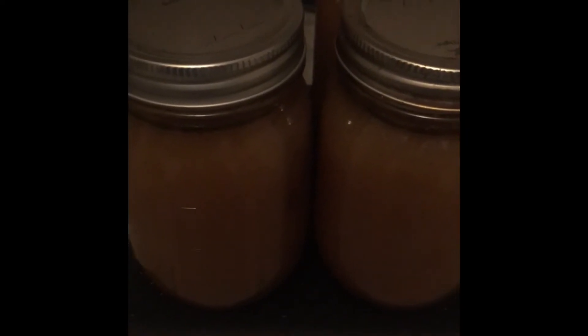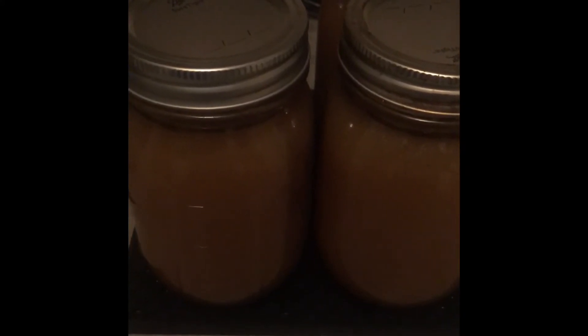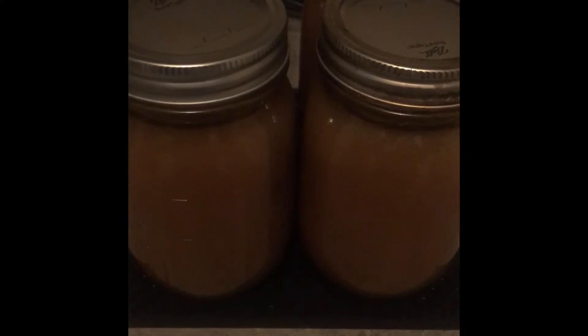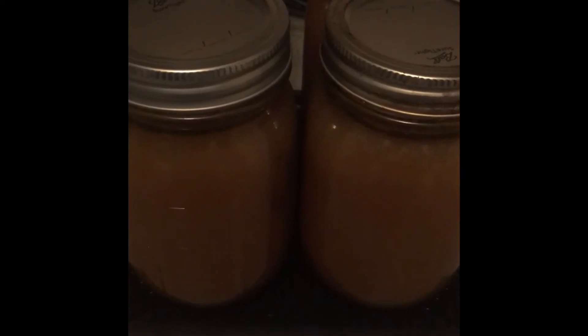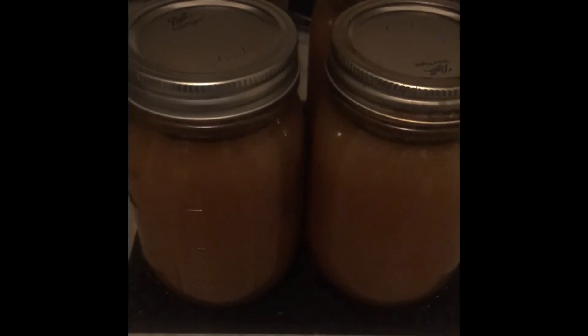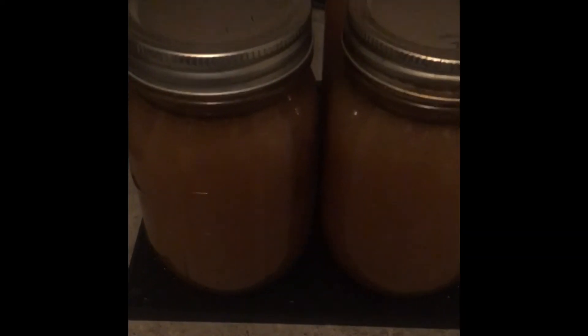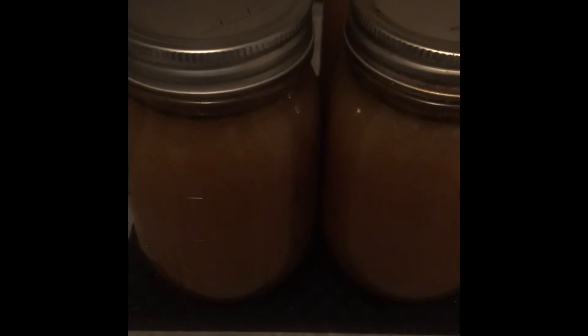If you're not using up every part, everything you can out of what you have, then you're doing it wrong. I not only got a couple of meals out of our turkey — I took the bones and the scraps of veggies that I had in my freezer until I got enough, made broth out of it, and then composted my scraps after I strained it.